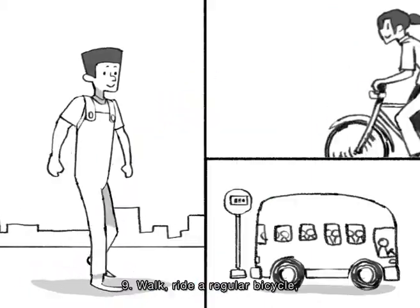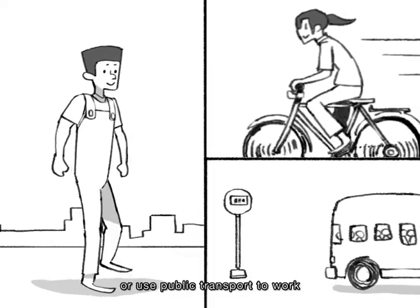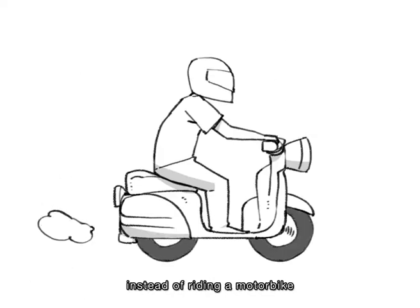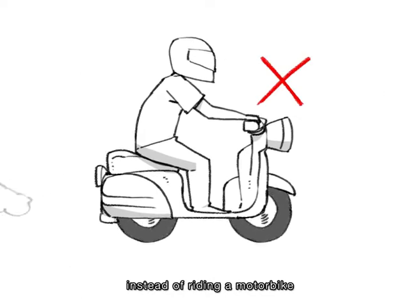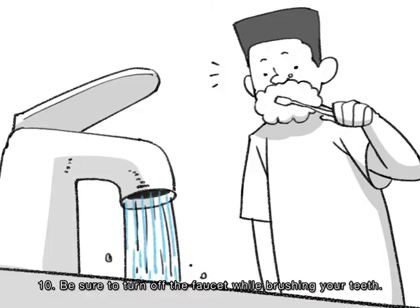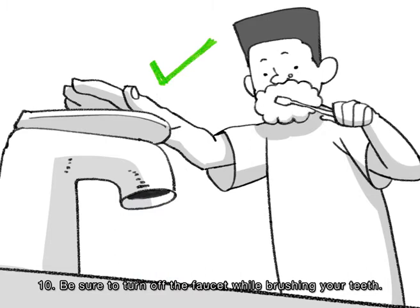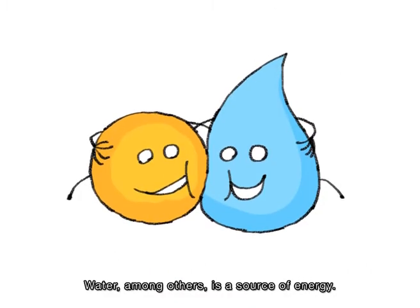9. Walk, ride a regular bicycle, or use public transport to work instead of riding a motorbike or personal car. 10. Be sure to turn off the faucet while brushing your teeth. Water, among others, is a source of energy.